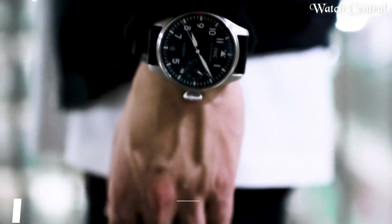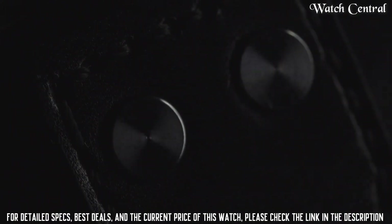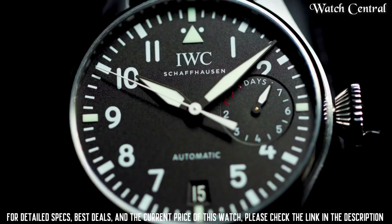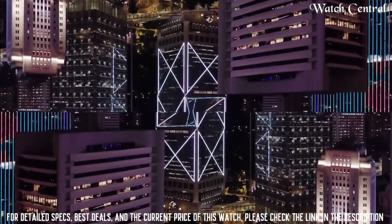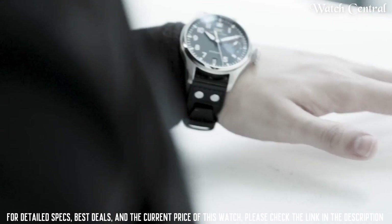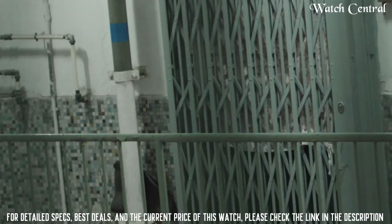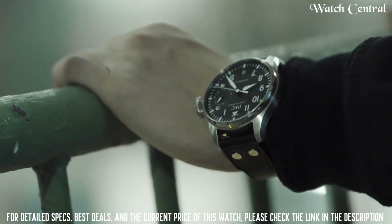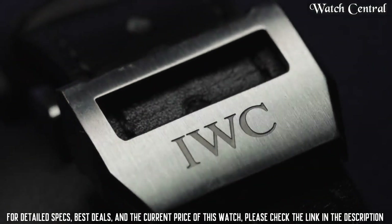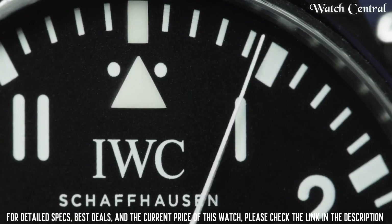Number 1: IWC Big Pilot's Bronze automatic men's limited edition watch. It features an automatic mechanical movement and a large 46mm bronze case. The watch has a limited edition design and is crafted from high-quality materials, making it a collector's item. The brown dial and leather strap give it a vintage feel, while the bold and functional design is reminiscent of the classic Pilot's watch. Water resistant at 60 meters.